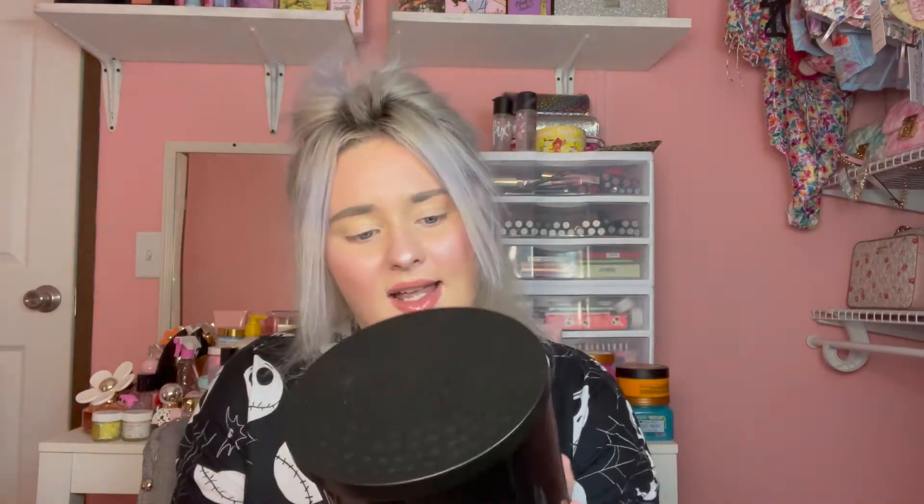Moving on to some candles that I highly recommend. I found this one at Marshalls for $14.99. This one is from the brand Sensational and it's called Cigar Lounge. It says coconut blend wax candle. This to me is a woodsy, musky candle — almost like men's cologne but with that fall scent to it. I'm horrible at describing scents but I really do enjoy this, and if you guys see this at Marshalls I highly recommend it. It smells so good and it's a pretty big candle. I love the black — I think it's really fitting for the season.